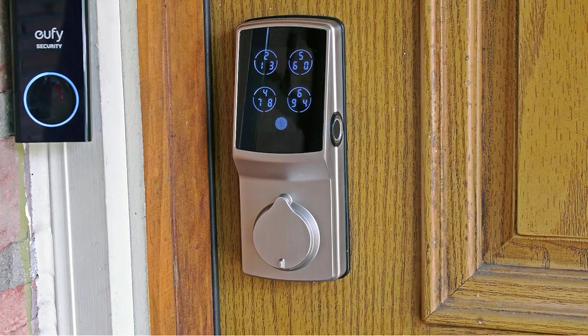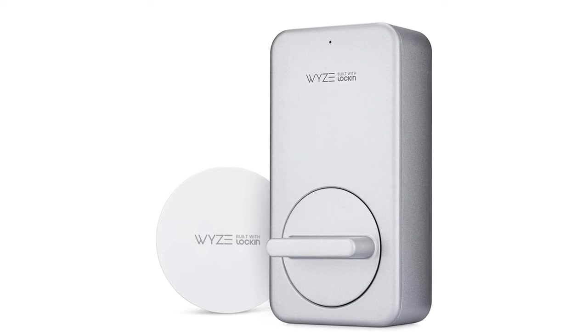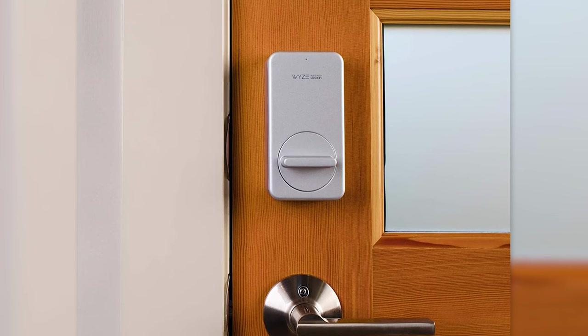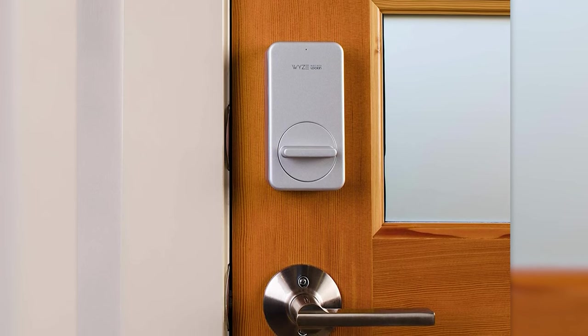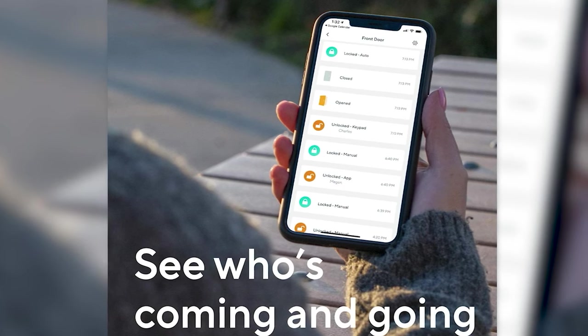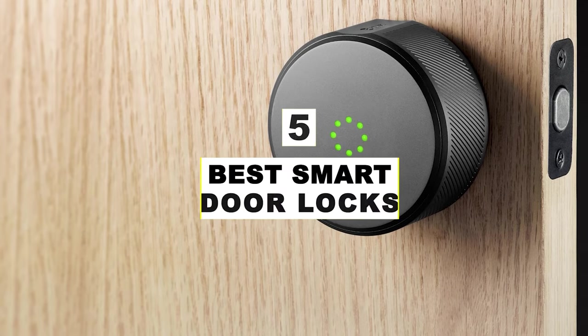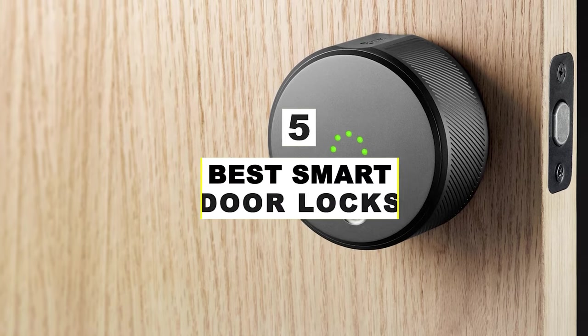Some smart homes can even be activated through the use of voice commands or even triggers coming from other home automation services and devices. Smart locks will change the way you think about securing your home, and connecting them to a larger home system can make your life so much easier. After hours of research and after taking expert advice, we have listed the 5 best smart door locks to help you choose the one that suits you perfectly.